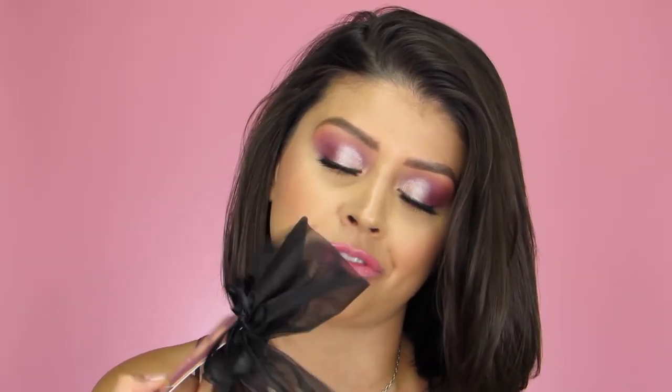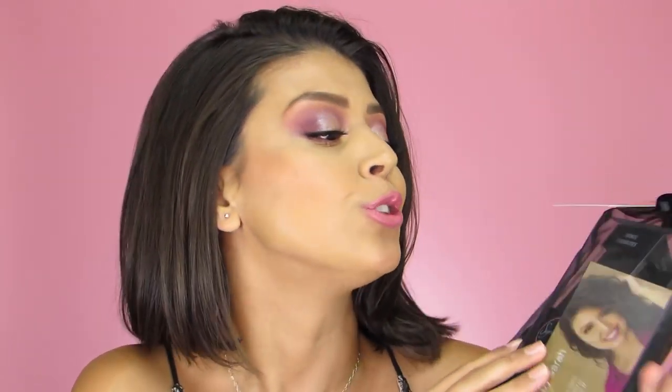Hi everyone and welcome to today's video. I'm a little nervous but really excited to finally be able to share something with you all. As you can tell from the title, this is the introduction of my favorite set with Sigma.